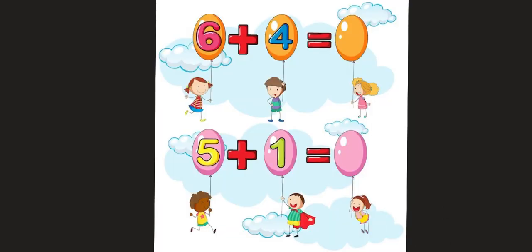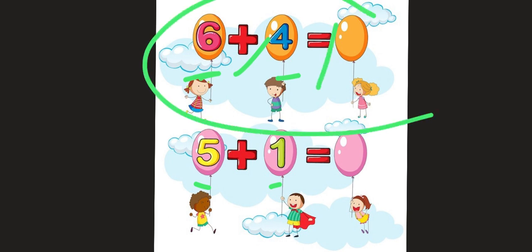Now that we have an idea about numbers, we are going to move on and learn about addition. Addition means more than just numbers — we also have some symbols that come with addition, like the plus sign and equals. We are going to learn what number we get when we put two numbers together.